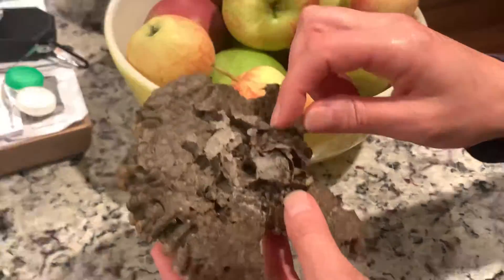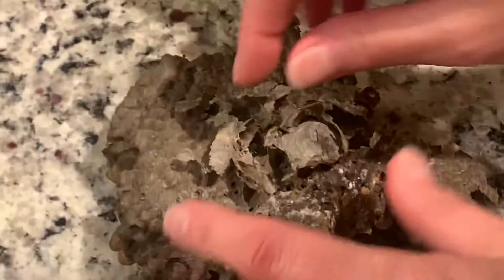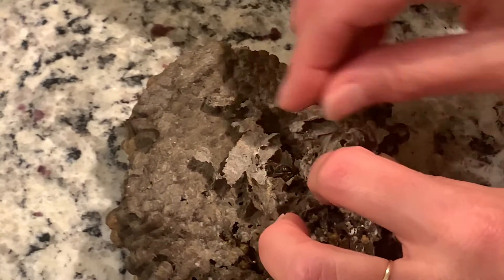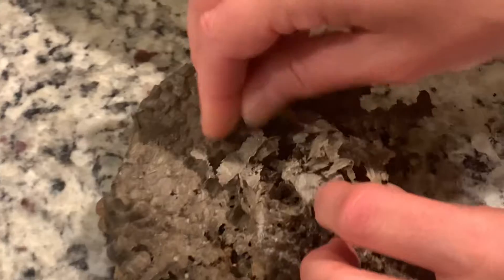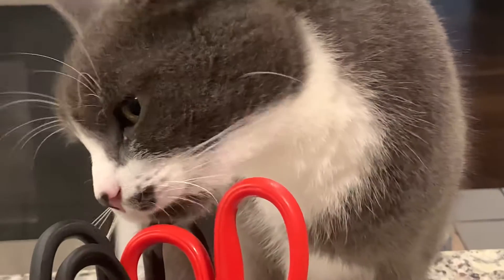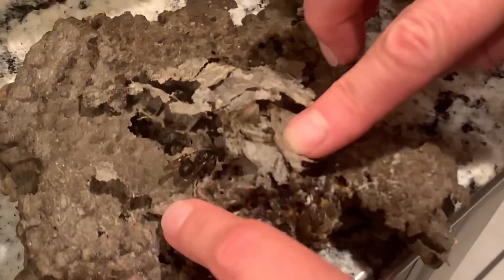It's the queen, I think. The queen wouldn't just die in the hive. But that's where the queen, I think, that's where she is, typically.